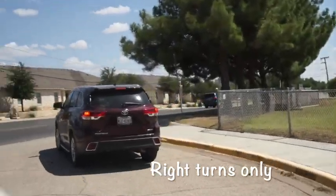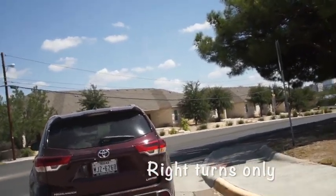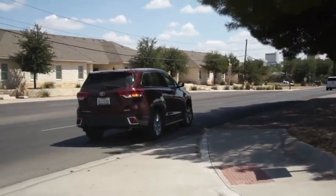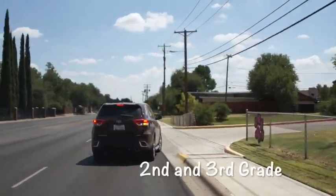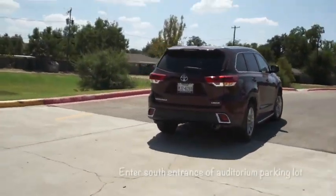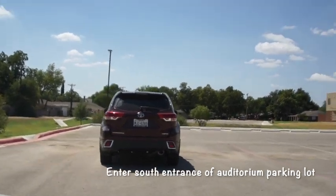So even if it's a little inconvenient for you, we've got to keep that line going — please turn to the right. If you are picking up a second or third grader in the afternoon, please pull to the furthest entrance, the south entrance, of the auditorium parking lot.